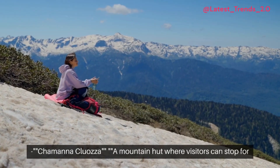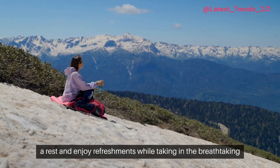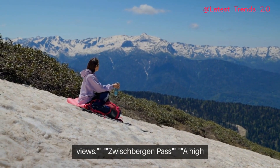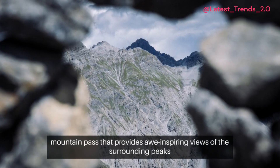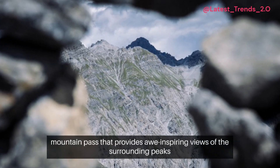A mountain hut where visitors can stop for a rest and enjoy refreshments while taking in the breathtaking views. Swishbergen Pass — a high mountain pass that provides awe-inspiring views of the surrounding peaks and valleys.